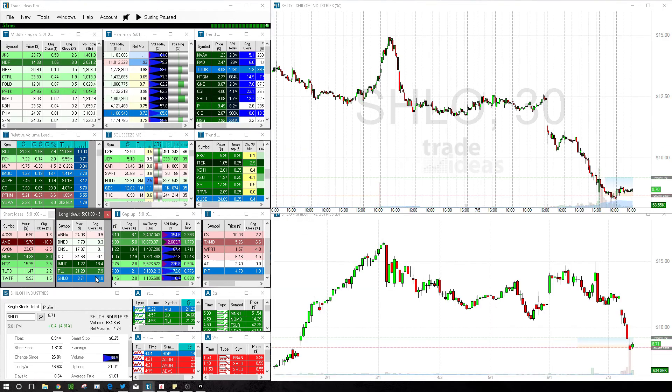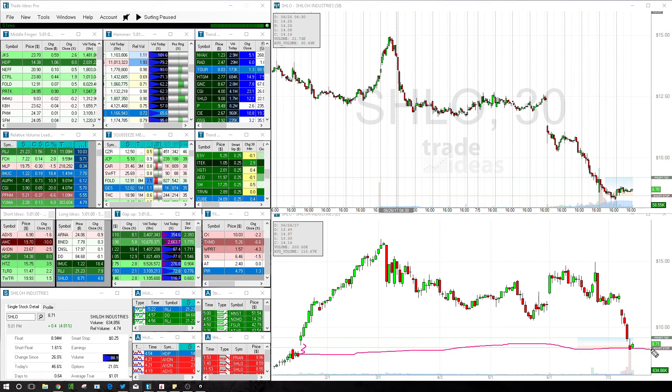And SHLO — same type of deal as Barnes & Noble, except we have this little gap that took place right here at the beginning of the year. If we go out, you can see we're nearing that area after a pretty substantial move down. Today we had consecutive lower lows all day, and a pretty clear resistance area that Trade Ideas will likely see right here. So we're going to look for a break of that resistance.